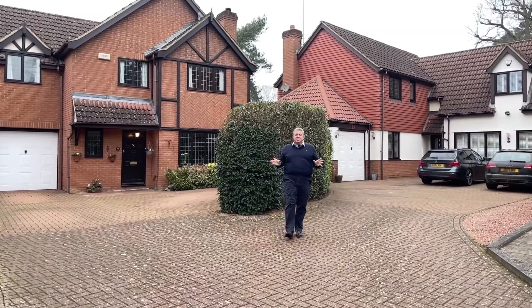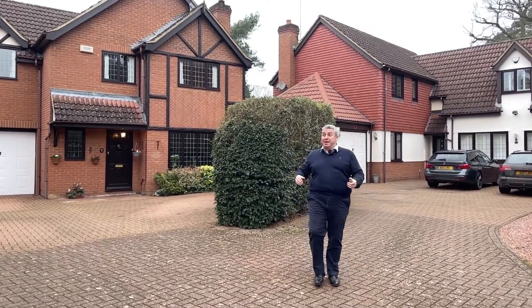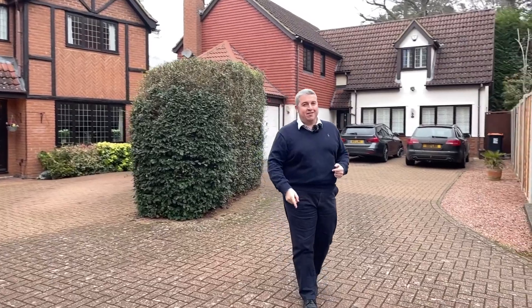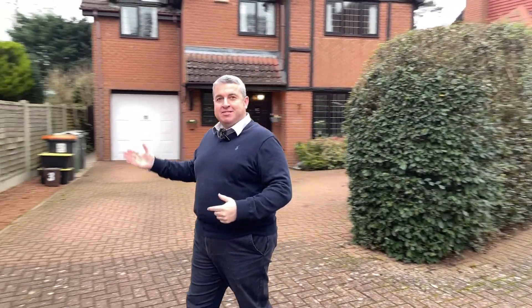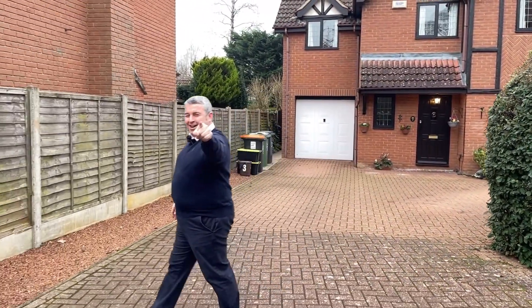So what does £675,000 get you? Well it gets you that, but it also gets you a cracking lifestyle — a golf course, Rushmore Country Park, walks along the canal, just off Plantation Road. Lifestyle.